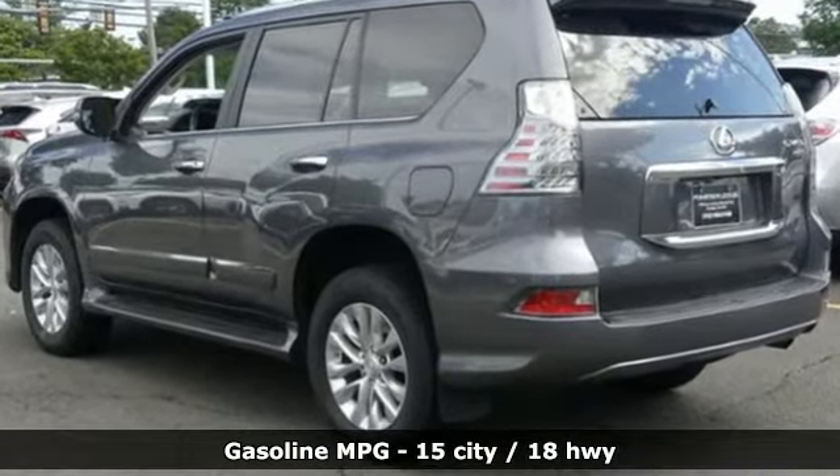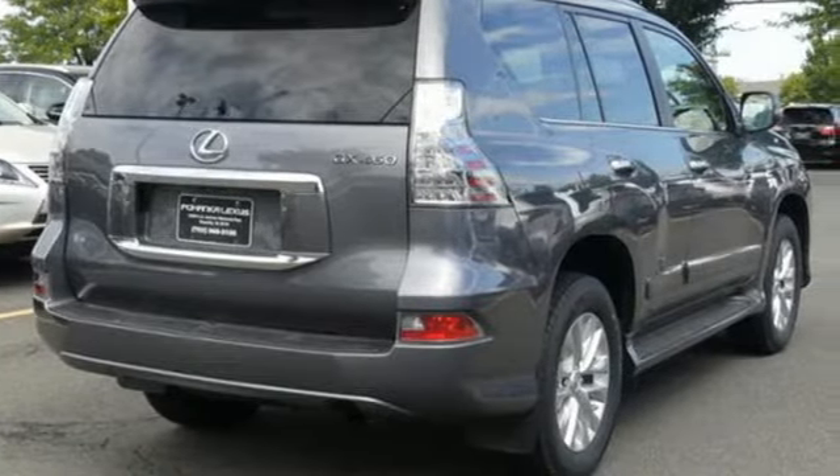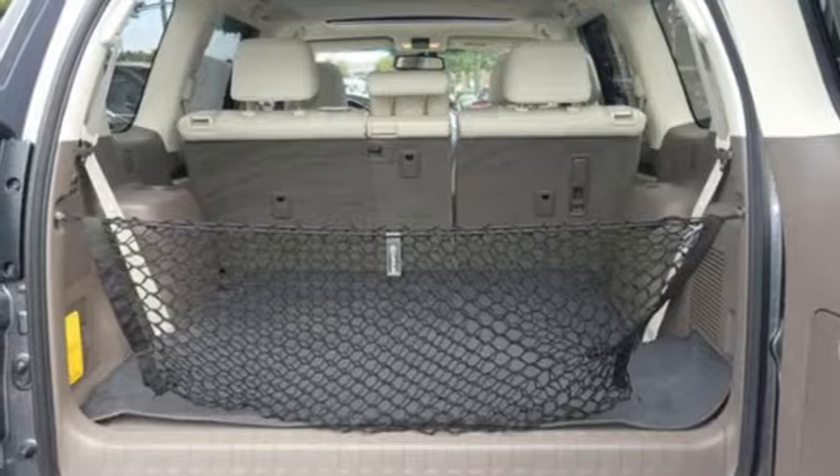You'll look forward to every drive with features like these: V8 engine, active front and rear anti-roll bar, streaming audio, doors and push button start proximity key, front heated and ventilated bucket seats.